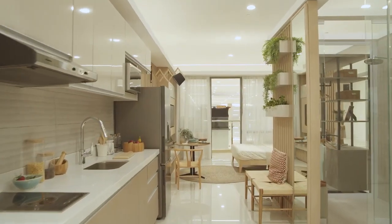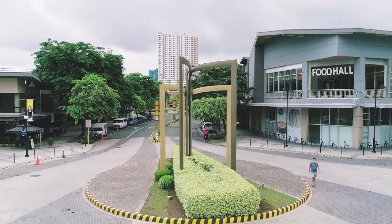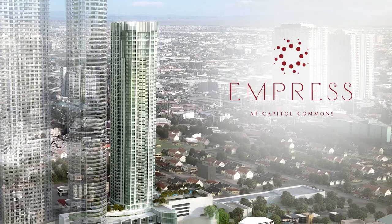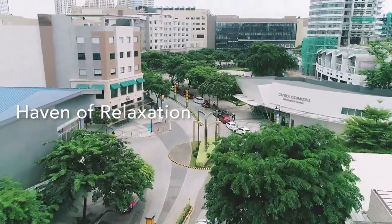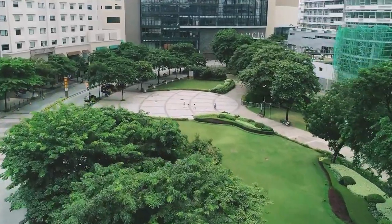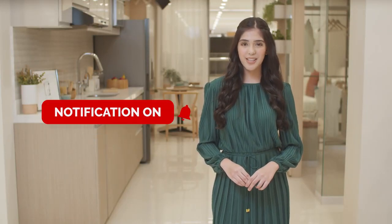Today's episode takes you inside the design and details of a wellness residential tower in Capital Commons. This is Ortigas Land's Empress, created to give you a haven of relaxation for your life so that it can be healthy all the time. Please make sure to like this video, hit subscribe, click on the notification bell so you'd be the first to know whenever we release new videos, and share this to your family and friends.